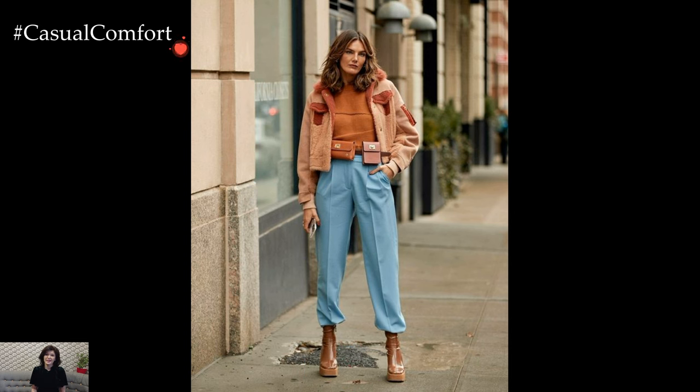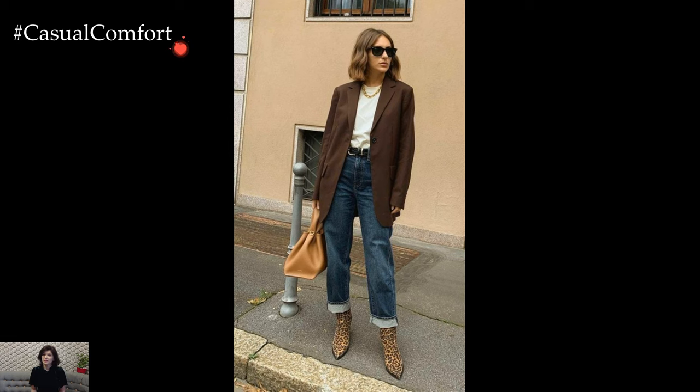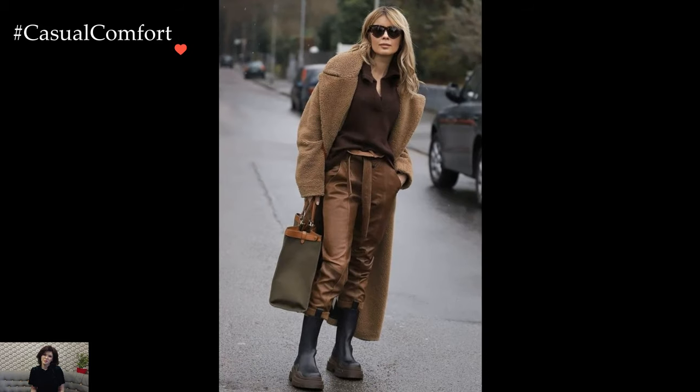Winter business casual outfits seamlessly merge professionalism with comfort, offering a refined yet approachable look suitable for the colder months. The key to mastering this style is finding a harmonious balance between classic office-appropriate pieces and seasonal warmth.